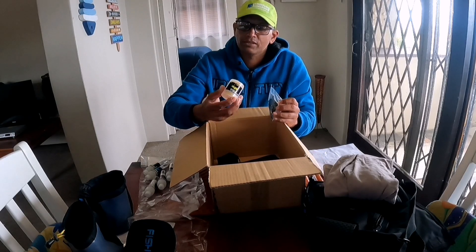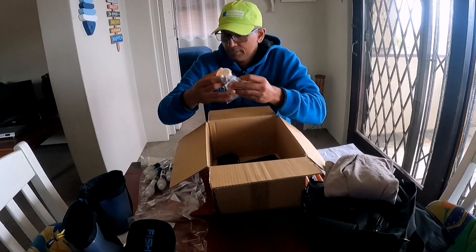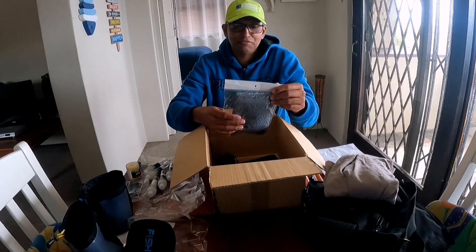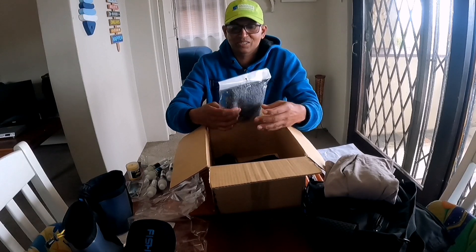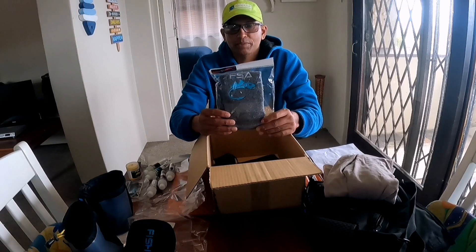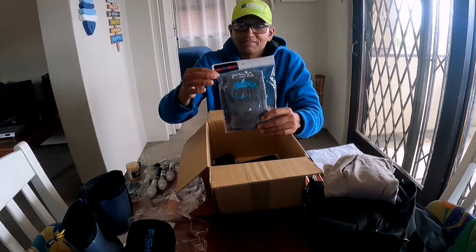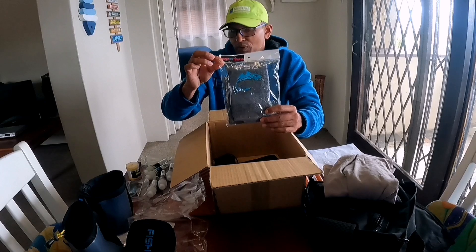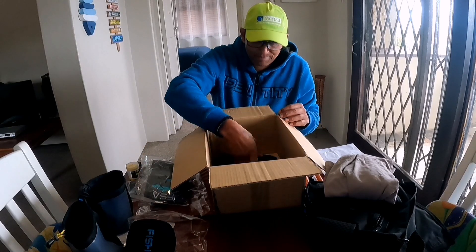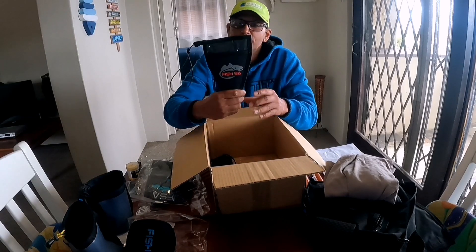It makes it easier to take off ghost cotton when you want to cut off your baits. So that's awesome. Oh wow, a Fish SA hand towel! Guys, you know how handy this comes in — when you're on the beach and want to wipe off your hands, really really amazing. And here we have a scissor holder — awesome!